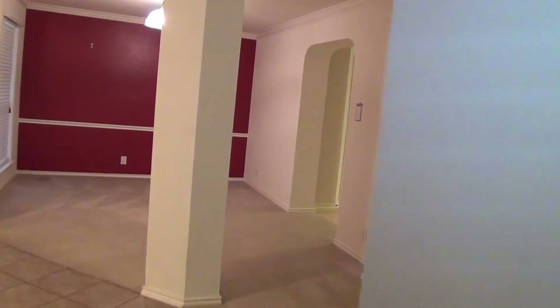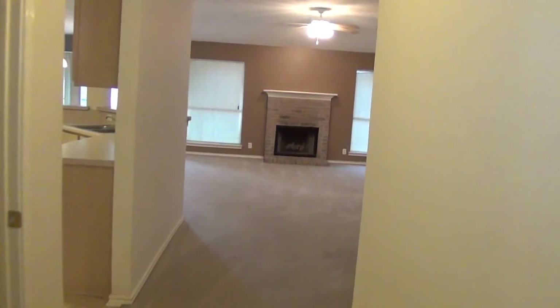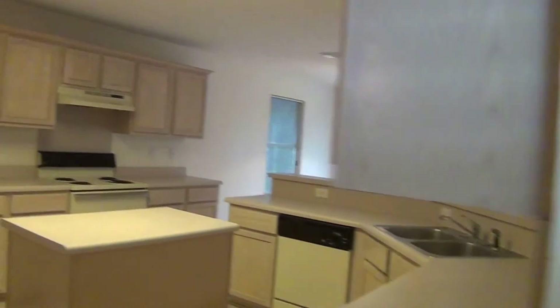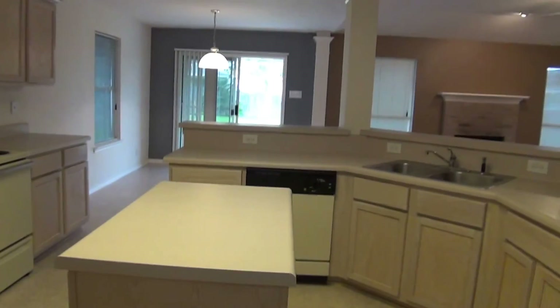Well, that's a little view of the property at 8619 Cool Meadow. It's a three bedroom, two bath. If you'd like to get some more info or come out and look at it in person, you can call Liberty Management at 210-681 — that's 681-8080.